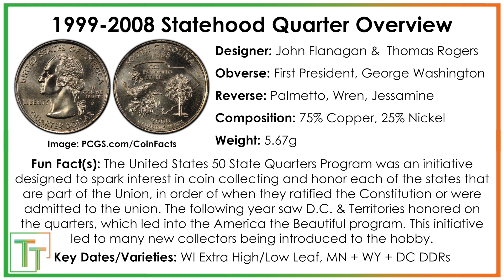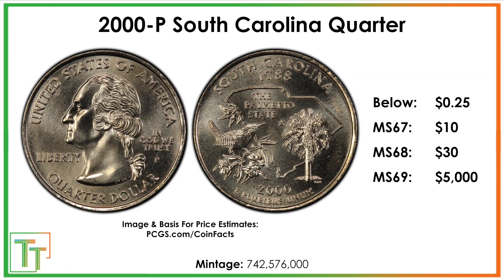There aren't going to be any major varieties to look for on this coin, but there are some really cool errors that I've got later in the presentation. Being one of the original 13 colonies, it was honored at a time when there were a fair number of mint errors — like 1999 and 2000 especially. There are a ton of mint errors, so it's a good one to be collecting if you're from South Carolina.